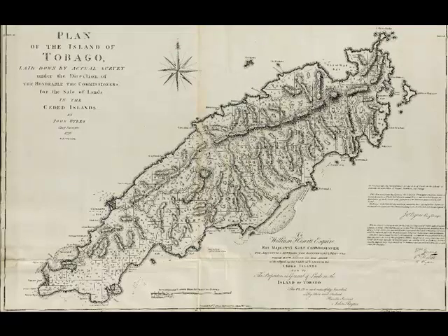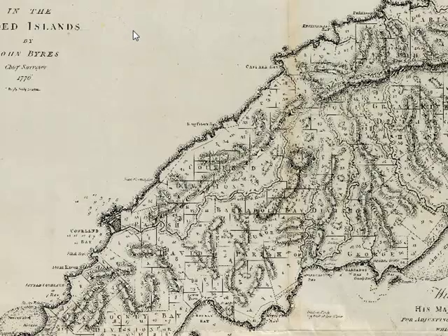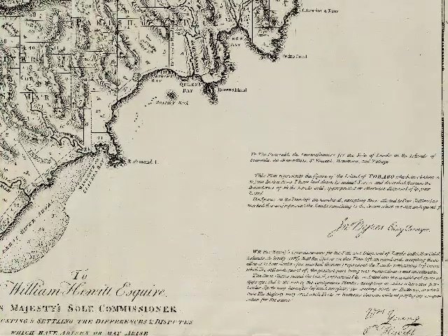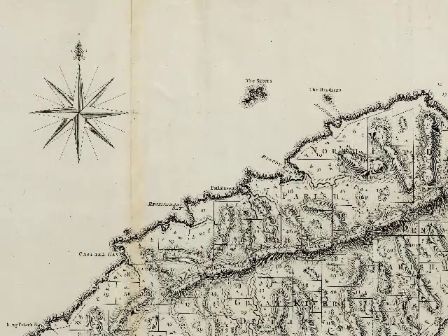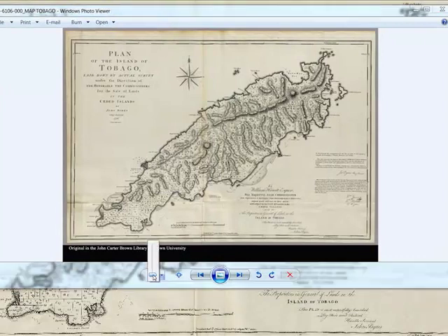Good morning all, this is Dr. Anthony Rodriguez. I'm looking at the plan of the island of Trinidad and Tobago — well, not actually the plan of Tobago. This map is dated approximately 1776 and was produced by the chief surveyor, probably for the crown. The map depicts boundaries and spaces showing the division of how Tobago was broken up into lots and plots on behalf of the colonists at the time.